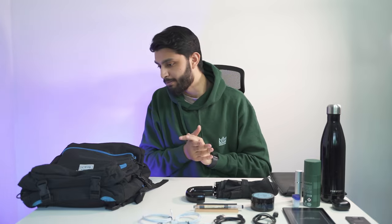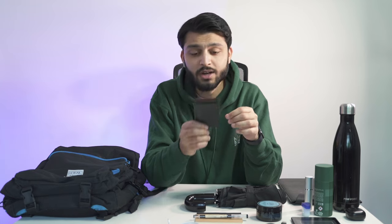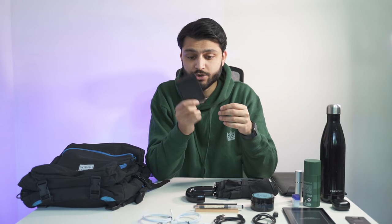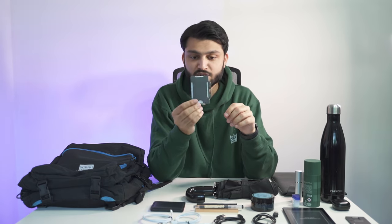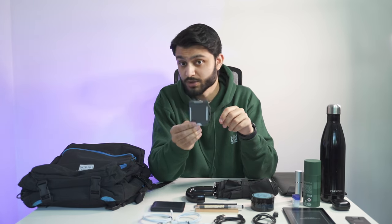Moving on to what I carry in my pockets — it's not very much. Starting with the wallet: this was a birthday present from a family member a long time ago. It's made of maroon and red leather and is the perfect size for all my cards, with my initials stamped into the corner. It's really durable and has never let me down. This is my key card to get into work — I'm 90% certain I can't show this on camera so I'll leave it face down, but this is what gets me past security.